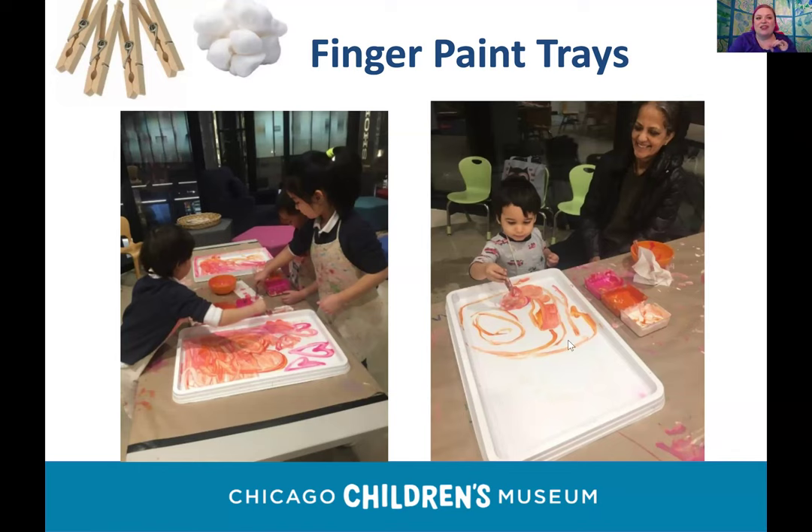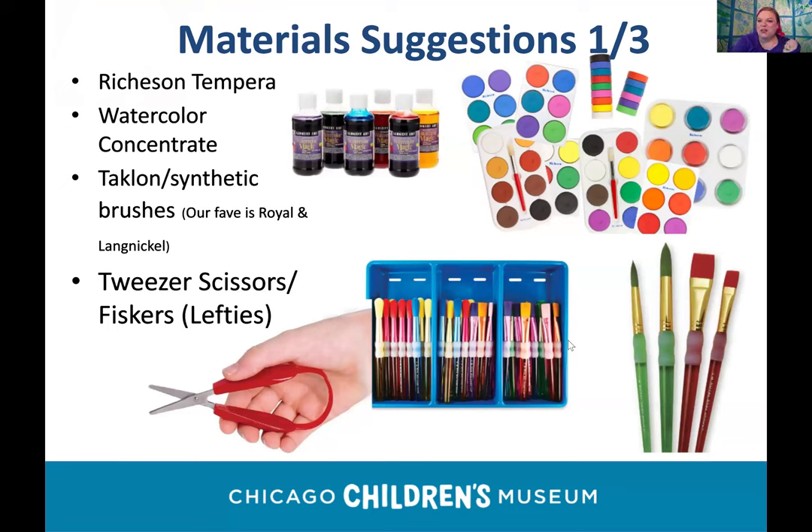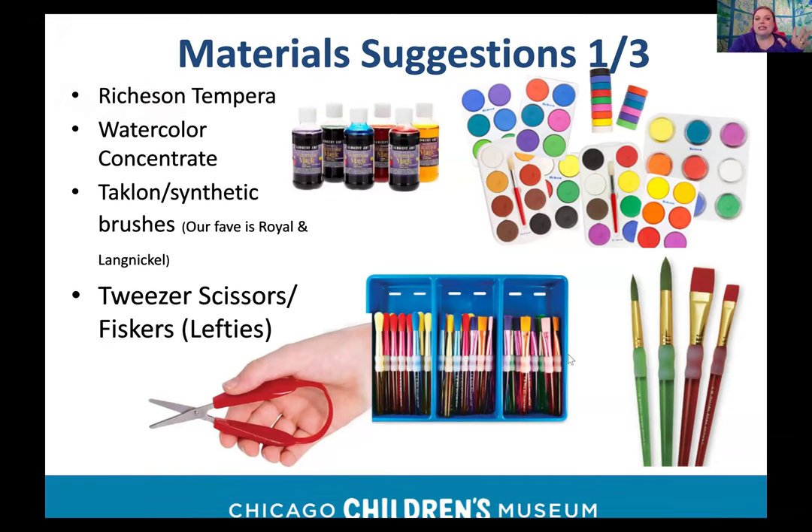Now for materials — I have very strong feelings on what works. Richeson Tempera Cakes: at the Children's Museum we no longer use watercolor pans because the water dissolves the pigment too quickly. Richeson Tempera Cakes are different from other brands — we get the jumbo size. From a safety standpoint, as they dry out they won't get moldy. They last a long time, and even when they look rough and messy, that's a lesson that the tools we use don't have to be perfect.